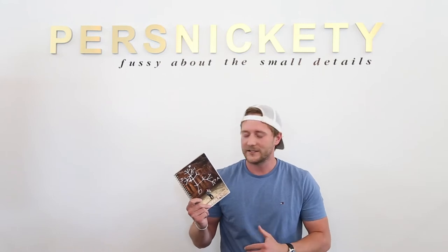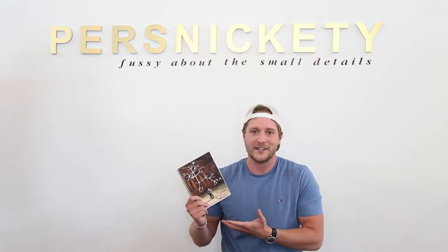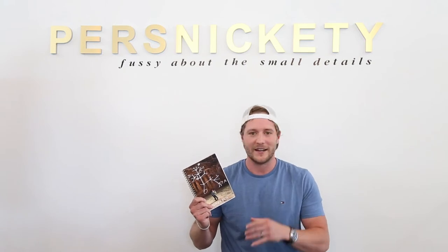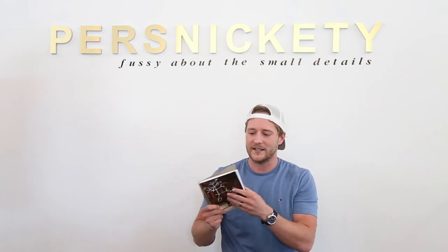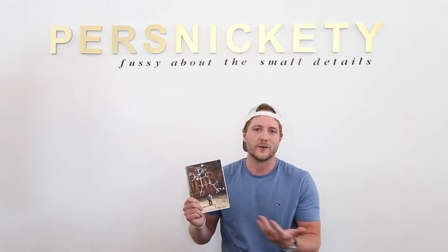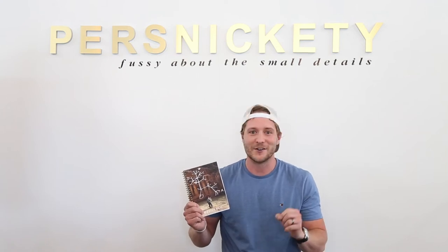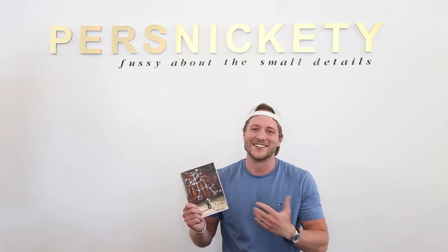I'm Evan. I decided to design a journal for my wife. She's a biologist so she can use this as a field journal. I decided to add lines as the inner part of the journal. On the outside I put a graphic on top of a photo in Photoshop. The graphic is of Charles Darwin's first sketch of the evolutionary theory, so she's gonna love it.